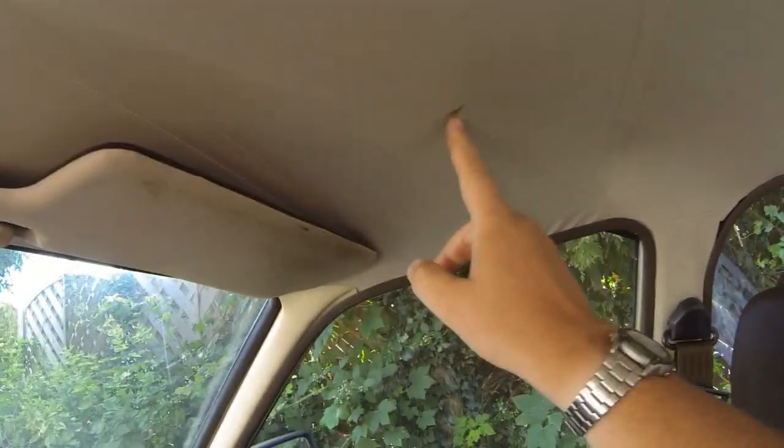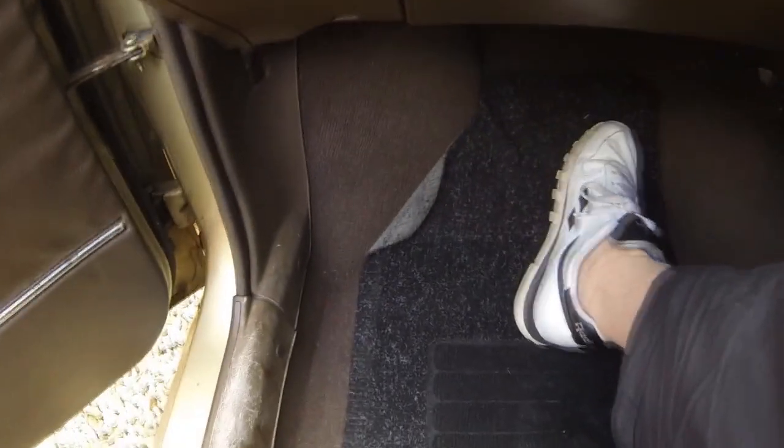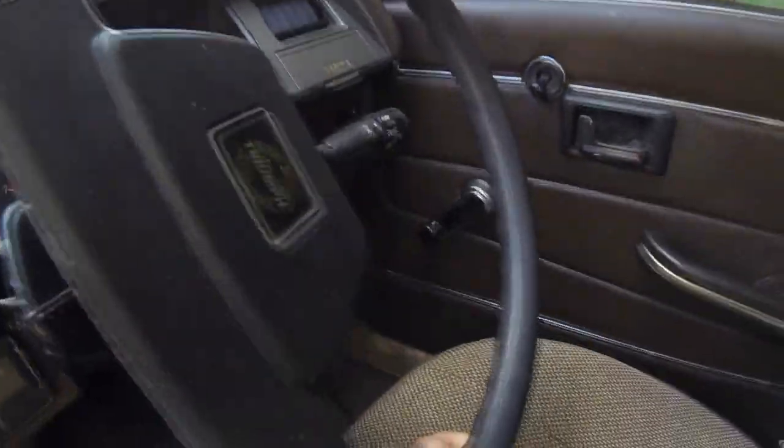There's only a light little mark which will probably clean off on the roof line. Around the sun visor there are no problems. The dashboard is in totally original condition - none of it's cracked at all. The carpets, which normally do suffer, are in absolutely fantastic condition and totally original. Things like door trim will probably just clean up. Absolutely lovely - everything's in wonderful condition. Let's just open the bonnet and have a little look around.